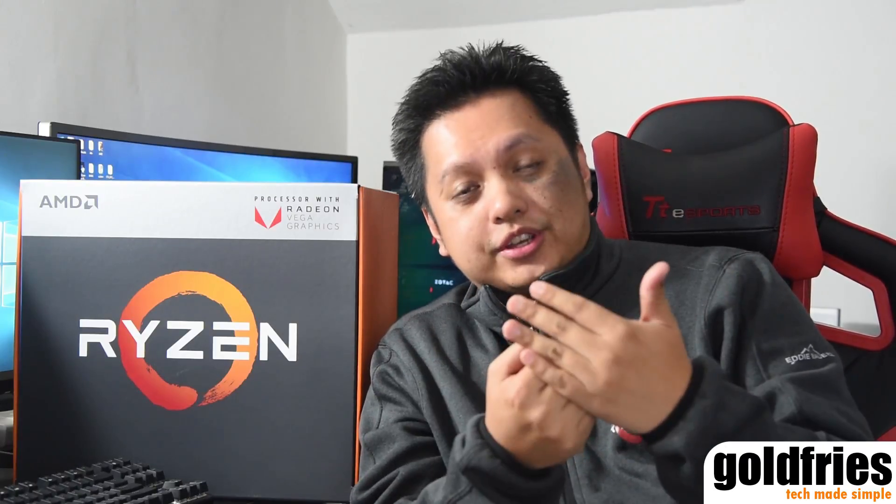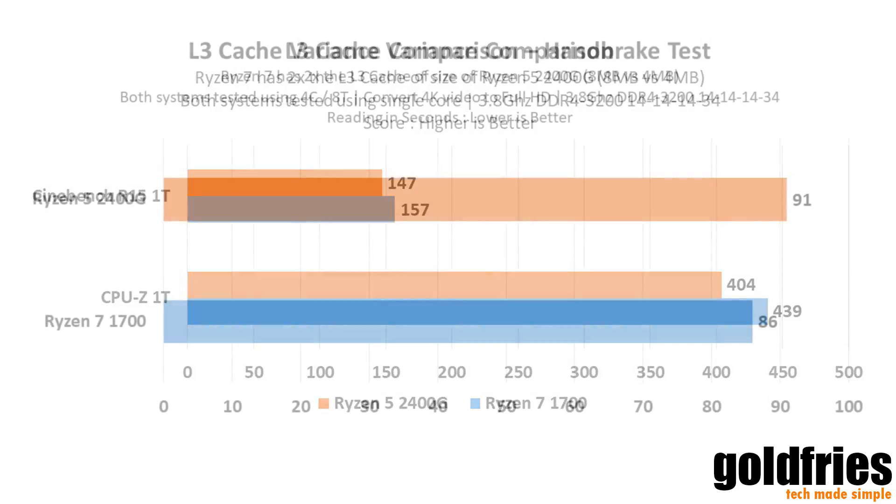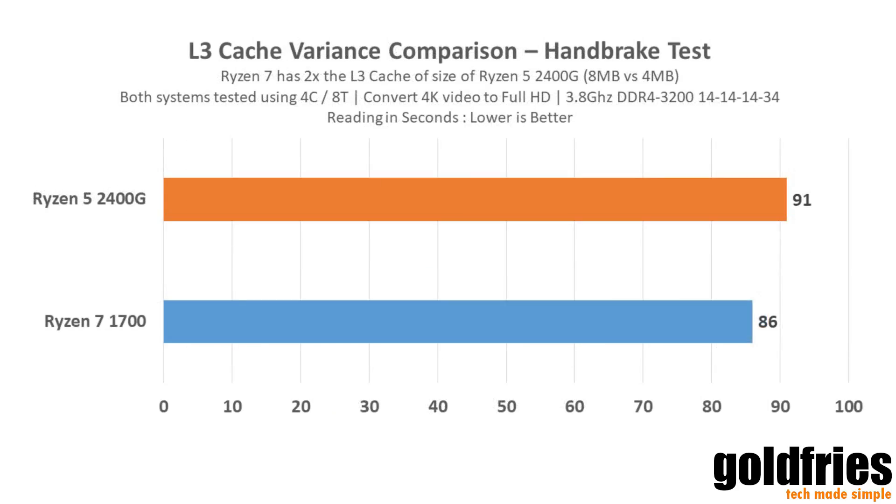Another thing to note is the L3 cache size. The Ryzen series traditionally has 8MB of L3 cache, but for the 2400G and 2200G the cache size has been halved to 4MB. I tested it against my Ryzen 7, matching them at the same clock speed, same RAM, and same cores. You can see that the Ryzen 7 with more L3 cache does have a bit of an advantage, but it's not that much of a difference.